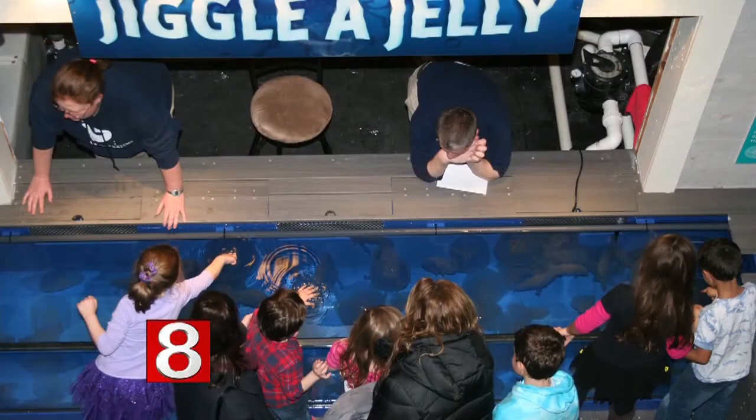Most people have spent their lives avoiding jellyfish for the fear of being stung, but the Maritime Aquarium at Norwalk is trying to change that by offering an exhibit where you can actually touch them. Joining me now is Cara Kennefic, the associate of social media engagement at the aquarium. Thanks for being here.